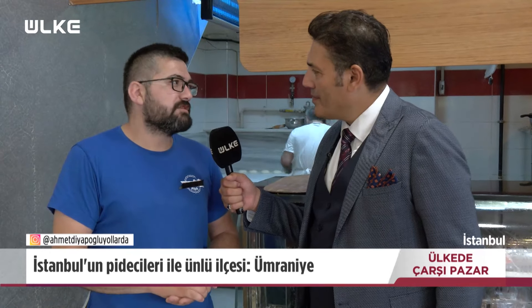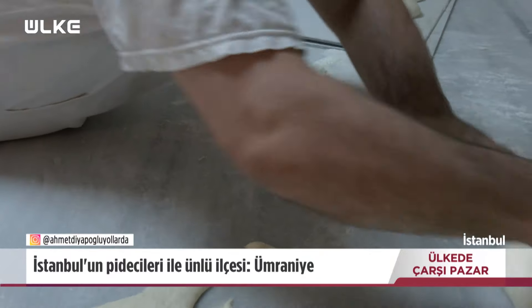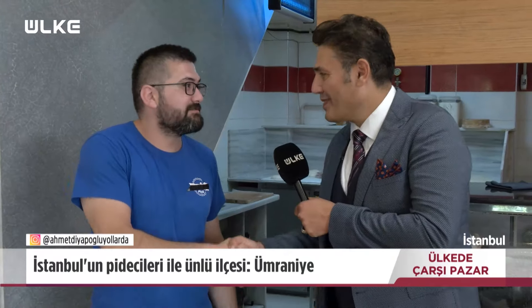Cemal Usta'mla pideler ve pideciler üzerine sohbet ettik. Teşekkür ederim efendim. Sağ olun, ben teşekkür ederim, sağ olun.